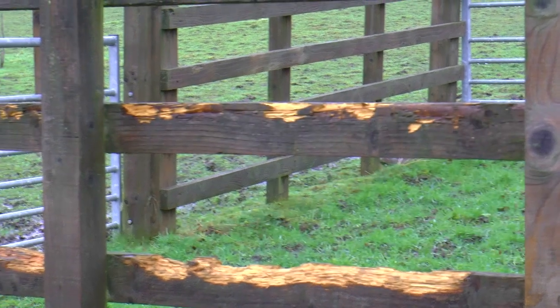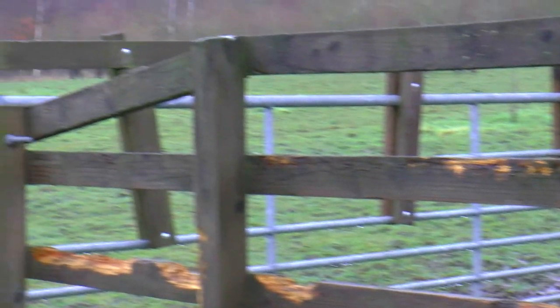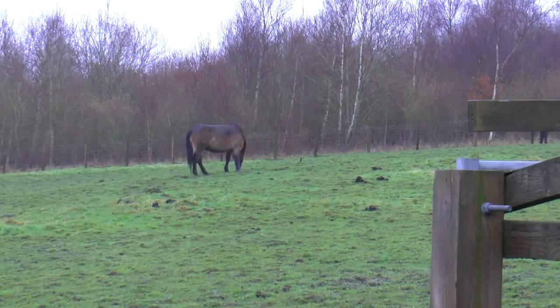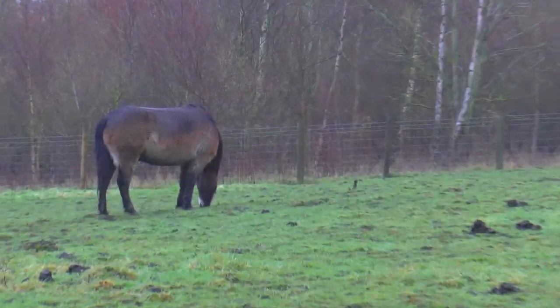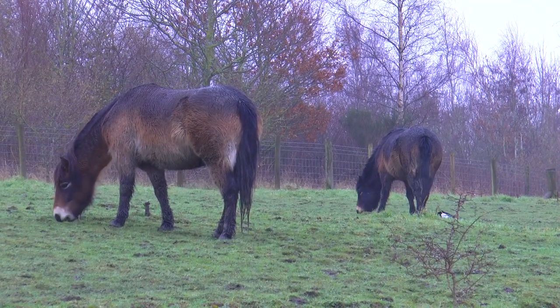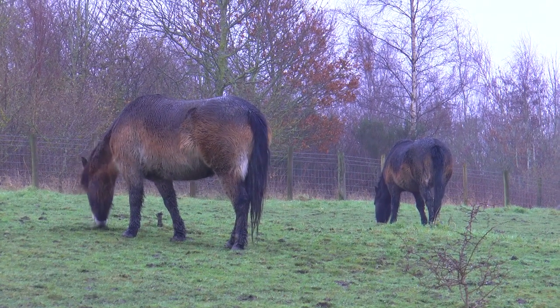Do you think it was some kind of monster? Look - in Rainton Meadows they have Exmoor ponies which have been brought in specially to eat the grass. These ponies are doing a really good job of keeping the grass nice and short.